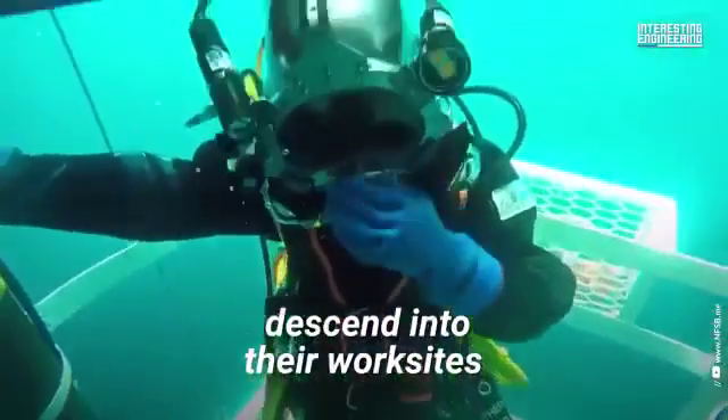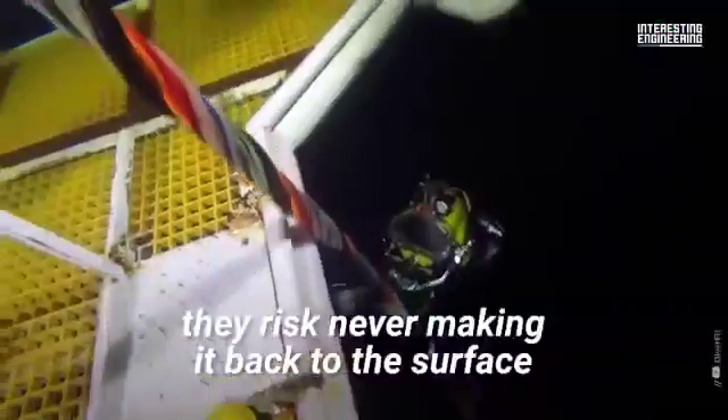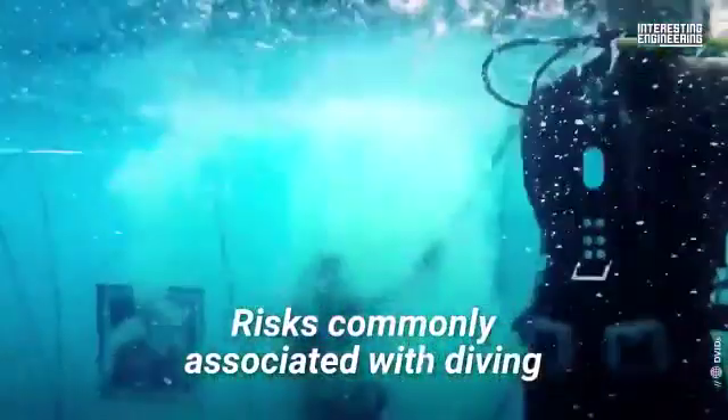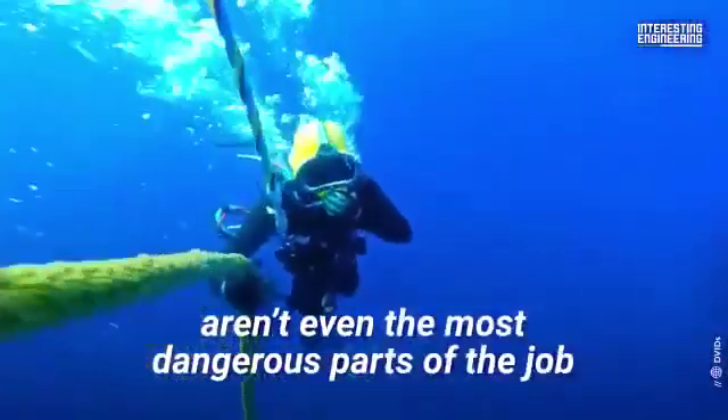Once underwater welders descend into their work sites, which can go as low as 1,300 feet, they risk never making it back to the surface. Risks commonly associated with diving — such as decompression sickness, hypothermia, or drowning — aren't even the most dangerous parts of the job.